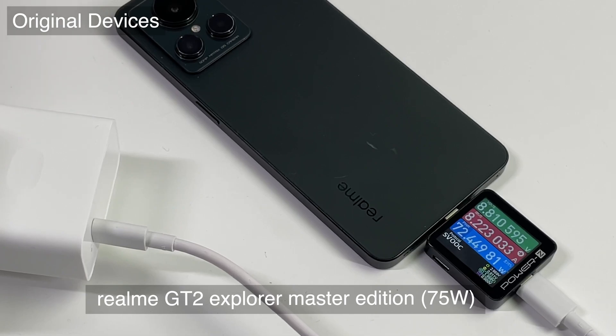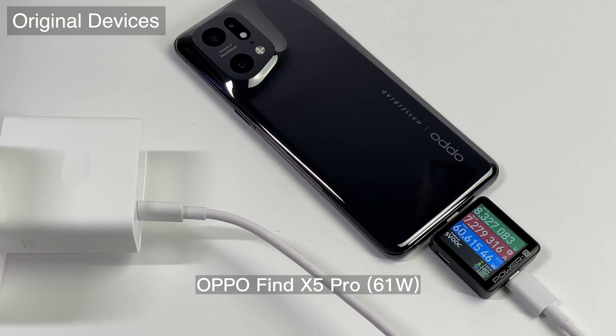It will drop to 75W at 8.7V 8A when charging the Realme GT 2 Explorer Master Edition. Finally, when charging the OPPO Find X5 Pro, the power is about 61W at 8.5V 7A. So it has good compatibility when charging with OPPO or Realme phones.